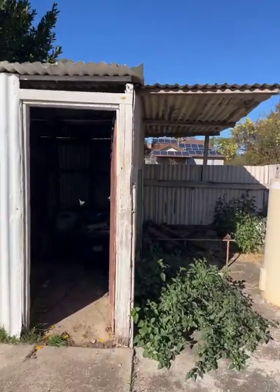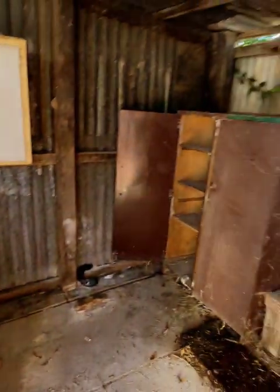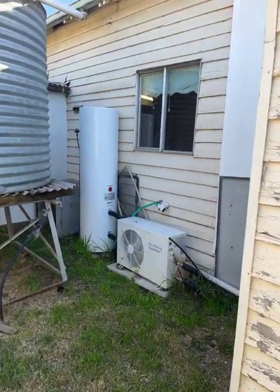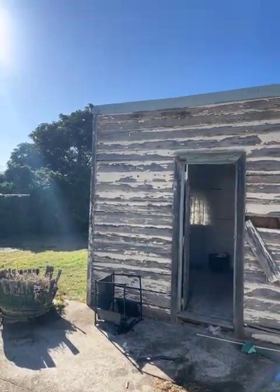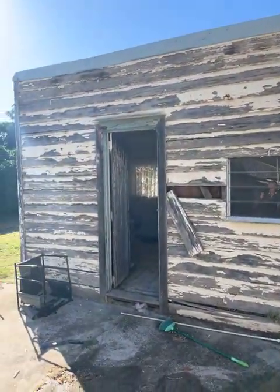I've just come out the back door and this is the laundry. Needs a little bit of love. Got a trough there, provisions for the washing machine, could do with a bit of a makeover. We've got rainwater tanks here and a pretty new heat pump hot water service — that's not very old. Just over here we've got an old storage room; might have been the third bedroom back in the day, but I don't know that I'd use it as a third bedroom now without a bit of maintenance.